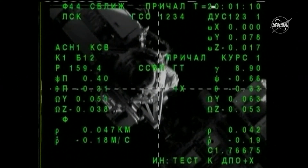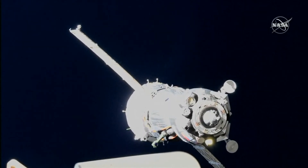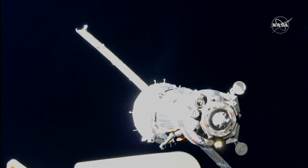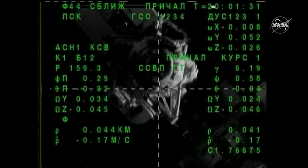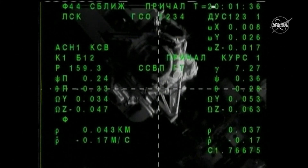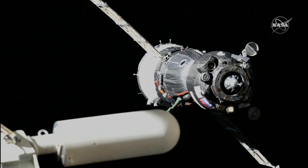This view from Soyuz, looking down at the docking port on the Ras Viet module. The LED is on. We copy. Now we display illumination is expected any moment, and we are selecting the display. We copy. R5 command has been sent.